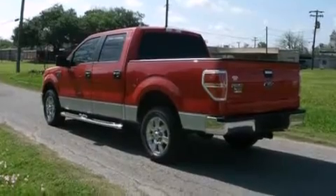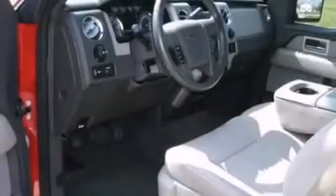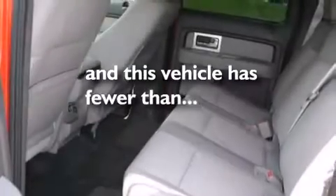Air conditioning, full power accessories, an anti-lock braking system, 17-inch wheels. And this vehicle has fewer than 34,000 miles on the odometer.